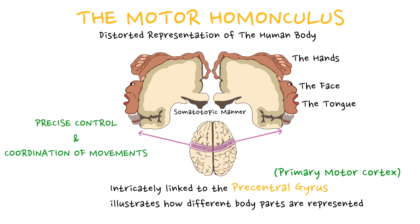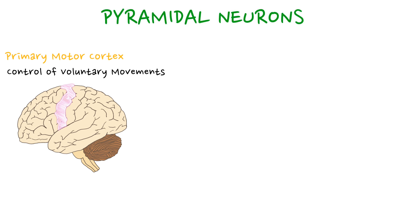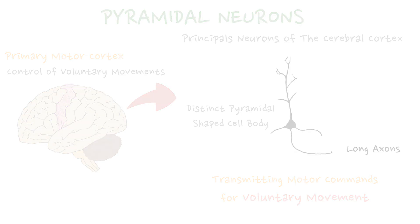The precentral gyrus, or primary motor cortex, is responsible for the control of voluntary movements in the body. This control is carried out by a specific type of neurons known as pyramidal neurons, including Betz cells. Pyramidal neurons are the principal neurons of the cerebral cortex, and they play a fundamental role in transmitting motor commands for voluntary movement. These neurons have a distinct pyramid-shaped cell body and long axons.